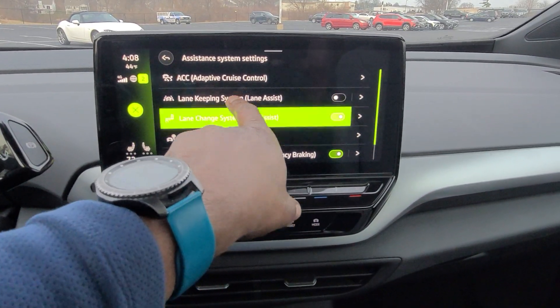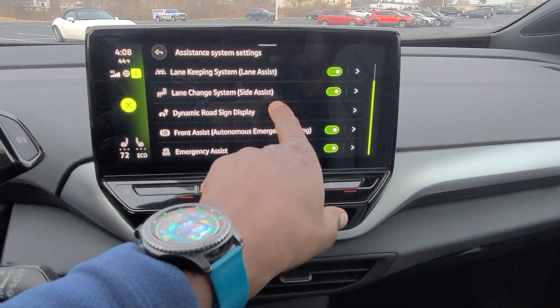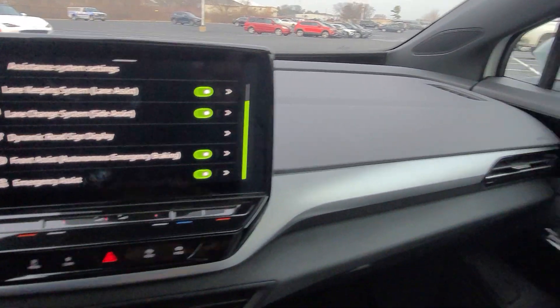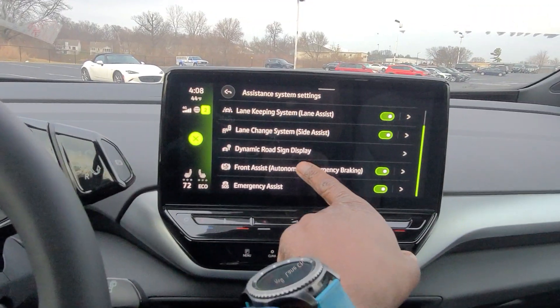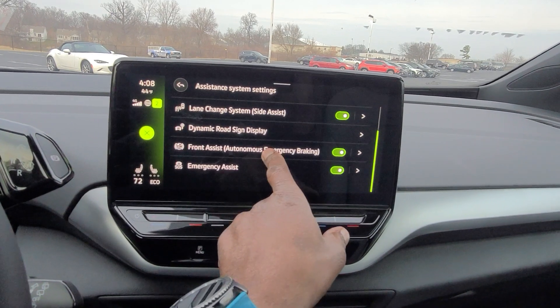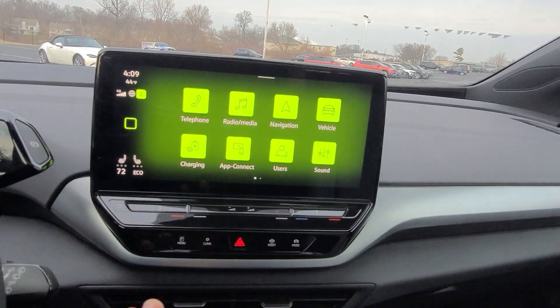For assist systems, hit the little lines button. You have adaptive cruise control, lane keeping assist, and lane change side assist — which is your blind spot monitoring. That lights up the little solar panel-looking piece on the mirrors. Front assist is your autonomous emergency braking, and there's emergency assist as well.